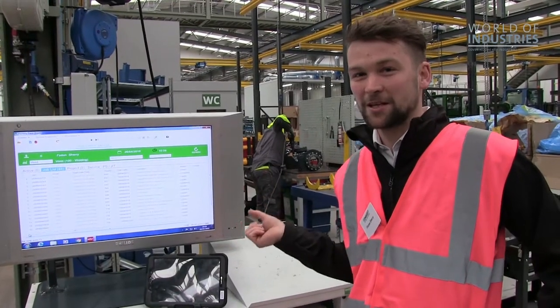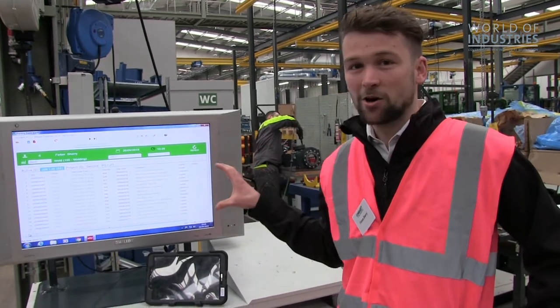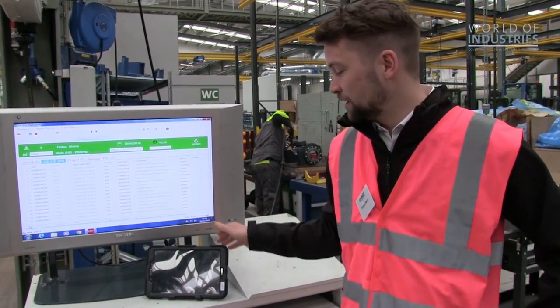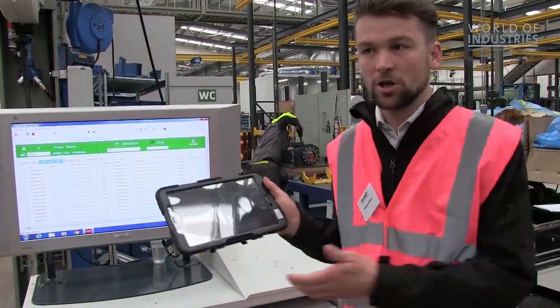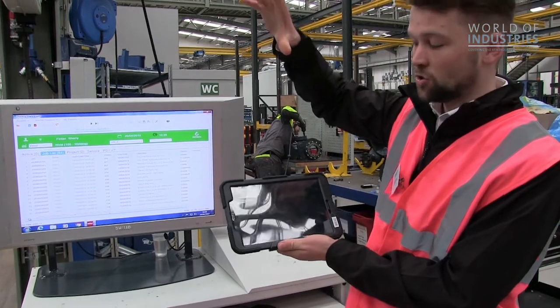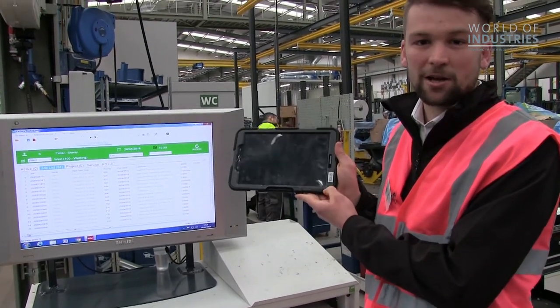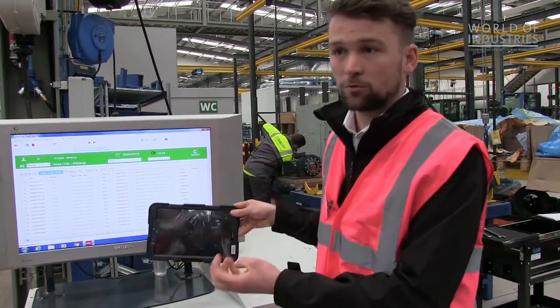We've made a significant investment in the facility, but we've also made a significant investment in our ERP system. In each work centre — in the weld, paint lines, production, all sub-assembly lines, and main stores — each work centre has a tablet. On this tablet it tells the operator what they have to do, when they have to have it done by, and what all is required for that truck.